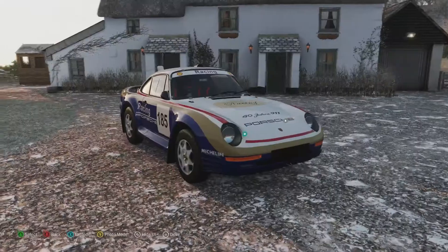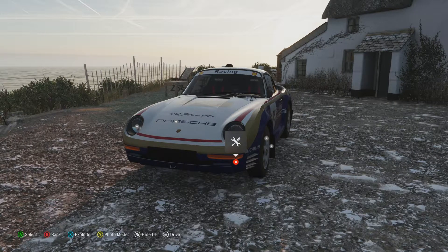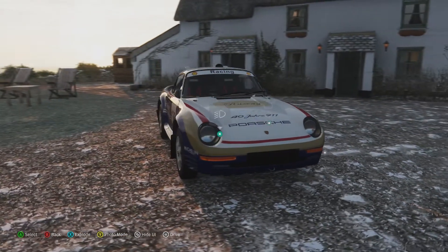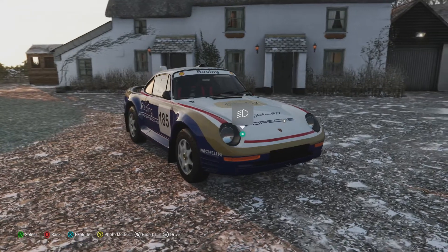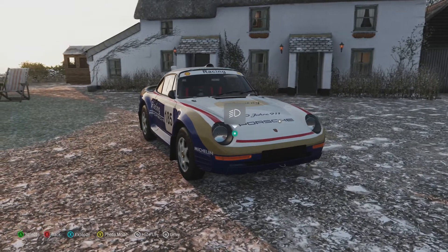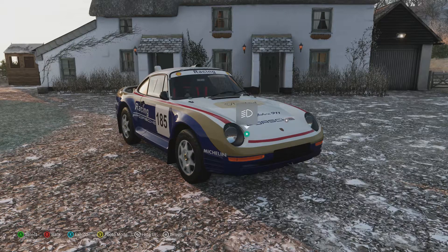It didn't do all that well in 1985, as all three of the cars that were entered failed to finish. But in 1986 they had a 1-2 finish with these cars — relatively successful, I guess, in one way or another, especially to finish two of the same cars in the same race. But that's really all in terms of rally pretensions, to be honest.